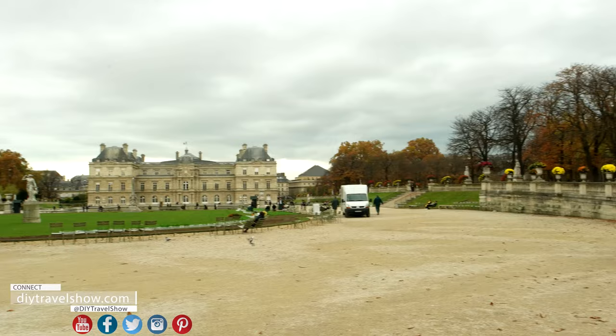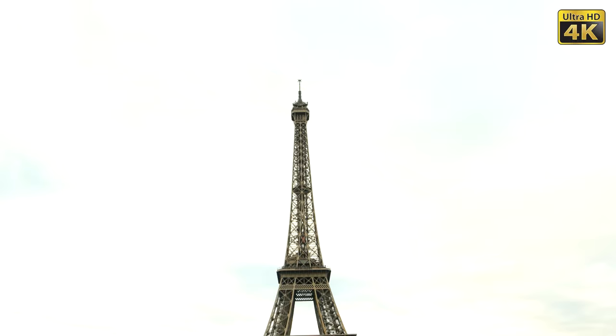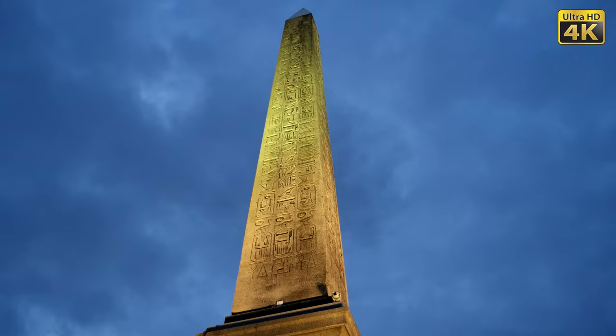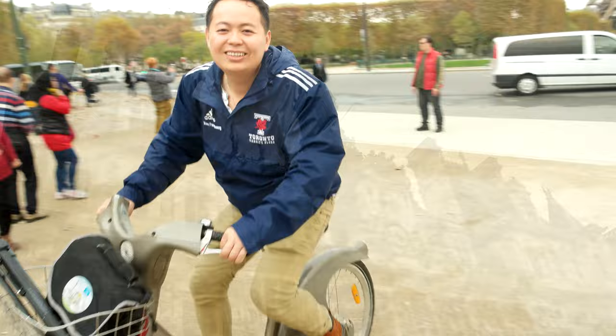Bonjour! I am laying over in Paris to see the Luxembourg Garden, Notre Dame Cathedral, the iconic Eiffel Tower, and many other famous landmarks — not to forget sampling the famous French crepes — all done under $50 and under 8 hours. Anything I can do, you can do!